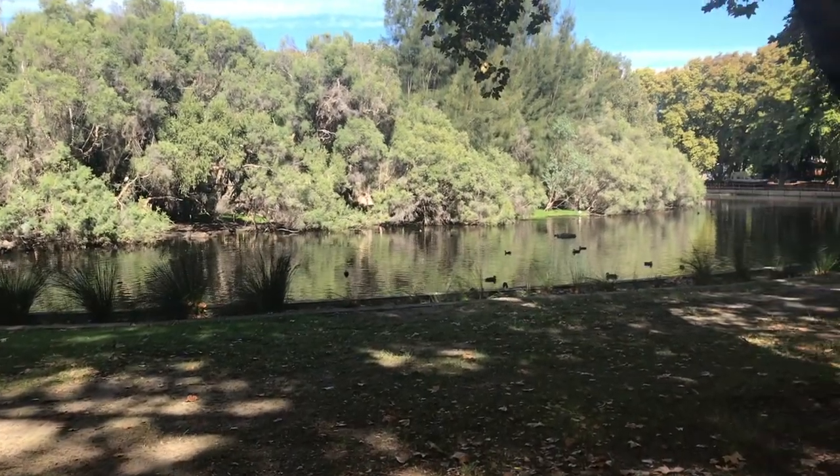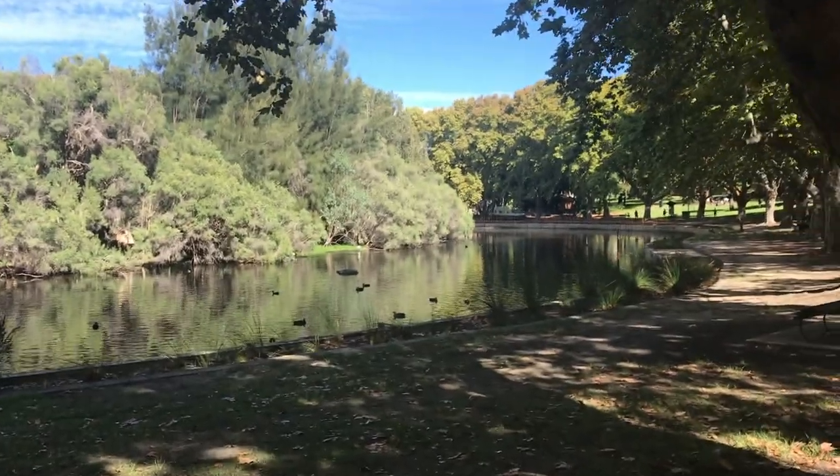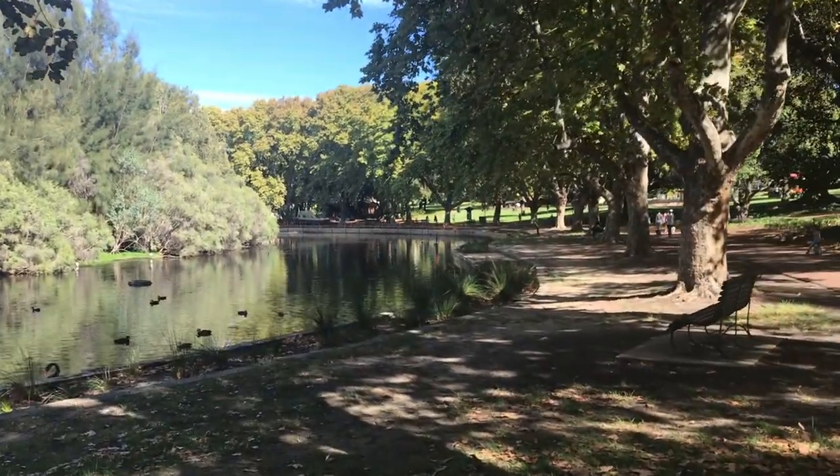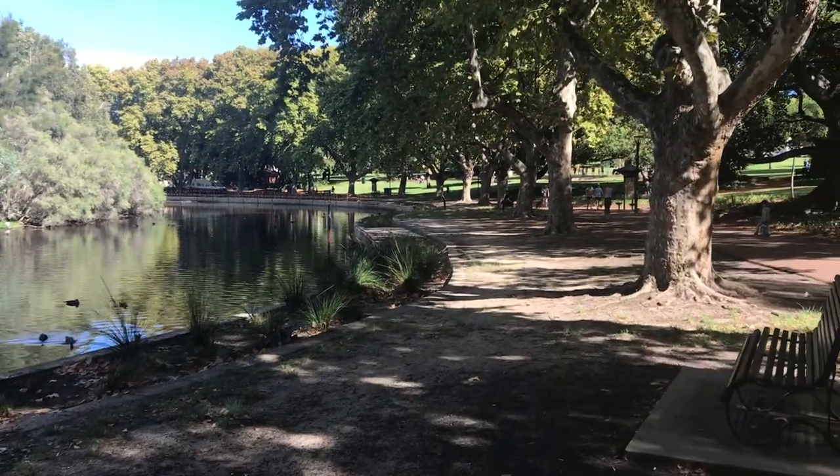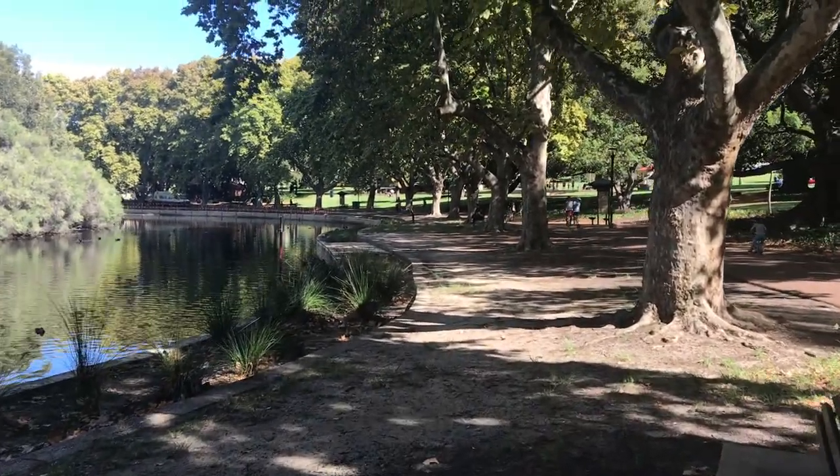It's just laid out very similarly to the London city parks. There's this lovely duck pond in the middle — it's quite large really — and then it has a big circular loop where you can walk, ride, or rollerblade all the way around the lake.